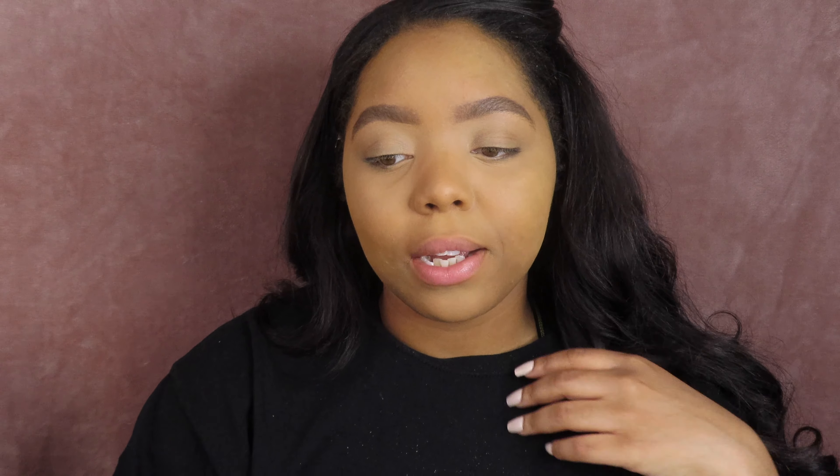It took me 10 minutes, which I don't think is bad at all, but it took me 10 minutes to just do my base. So let me bring you guys up to speed. The other day my best friend Veronica posted it in her story, she tagged me, and she was like, I think you need to make a video based off of this look — and it was her using a filter.